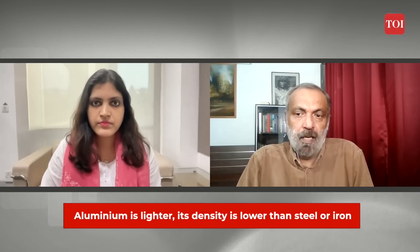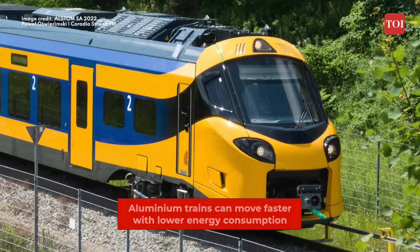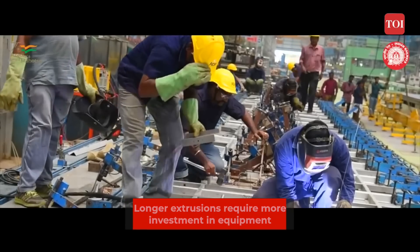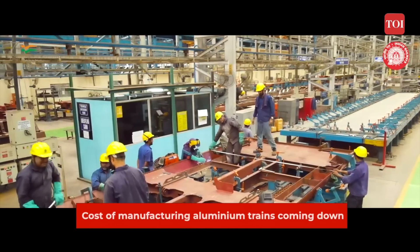Why does Indian Railways need Aluminium trains? Aluminium is gradually becoming the norm for manufacturing coach shells. It started mainly for high-speed trains because Aluminium is lighter and its density is lower than steel or iron. That's why it is more energy efficient — at higher speeds, you need the weight of the train to be lower, so it can be moved faster at lower energy consumption. Because it needs special techniques — longer extrusions have to be made — Aluminium is not much more expensive than steel, but the process of making those extrusions needs investment in machinery, plant and tooling. That's why making Aluminium shells is more expensive, though that cost is now coming down with more penetration.